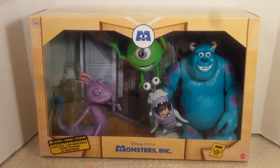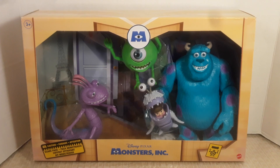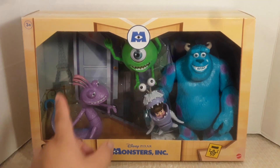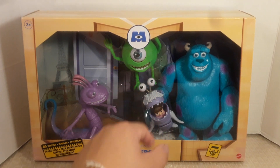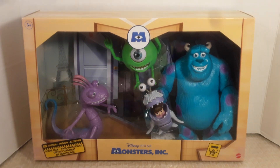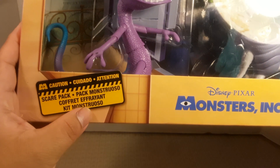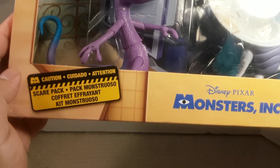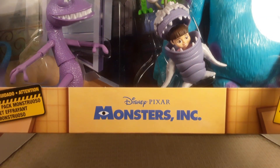They released them in singles eventually, but for those who just want all four of them in one package, this is perfect. The box has a color scheme like a building, with a window box so you can see all four figures inside. It has the Monsters Inc symbol with the M and I in the middle, and on the bottom left corner it says 'Scare Pack' in Spanish and French.